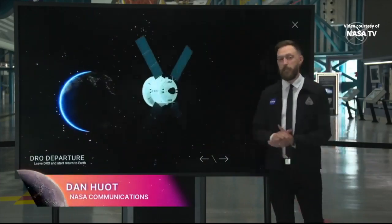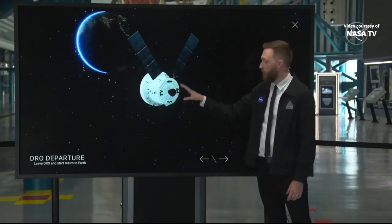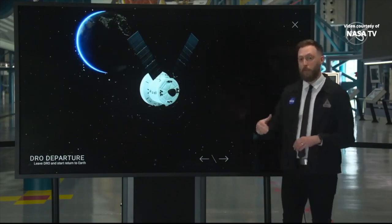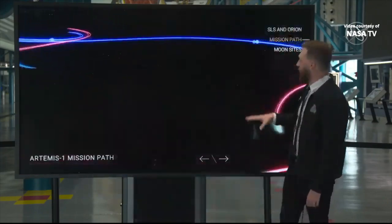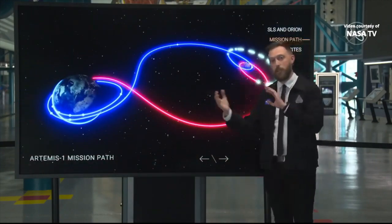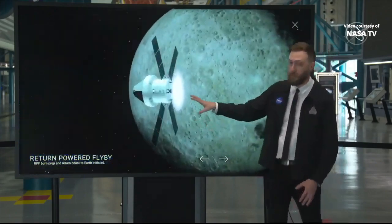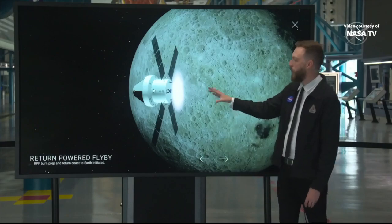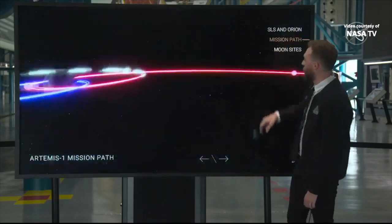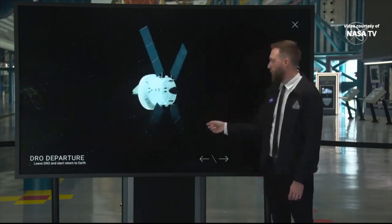We are getting ready for distant retrograde departure. This is going to be a firing of those engines on the European service module to actually commit us to leaving the lunar orbit and coming back towards Earth. We're going to be using that large main engine to start to swing us back in close so we can do essentially a slingshot around the moon. We'll be dipping in again for another powered flyby, this one called the return powered flyby, which is really going to fine-tune our path back towards the atmosphere. The one really committing us to come home is going to be this one that's coming up — this distant retrograde orbit departure.